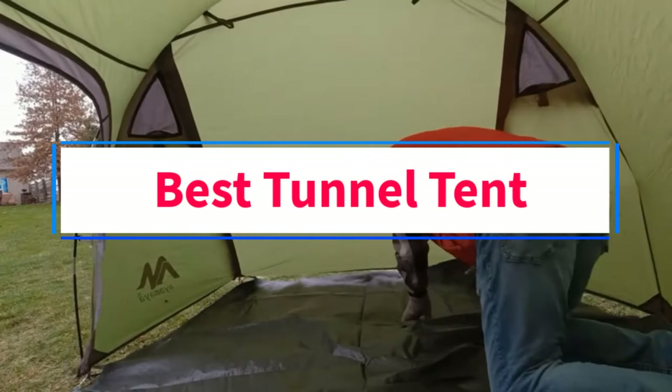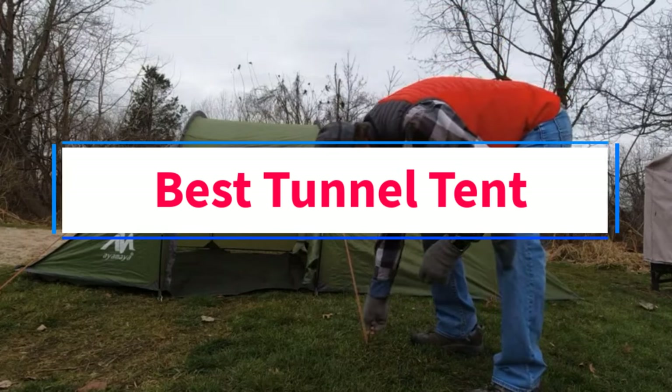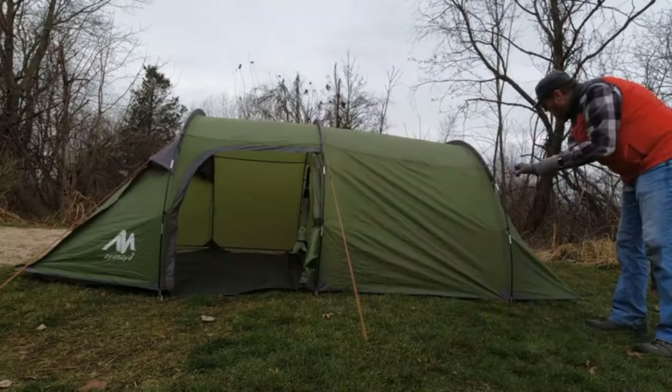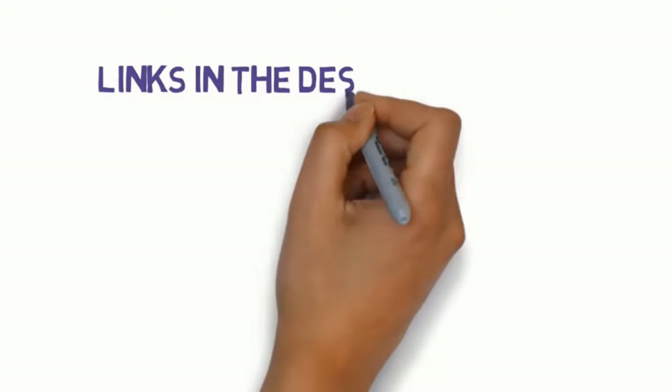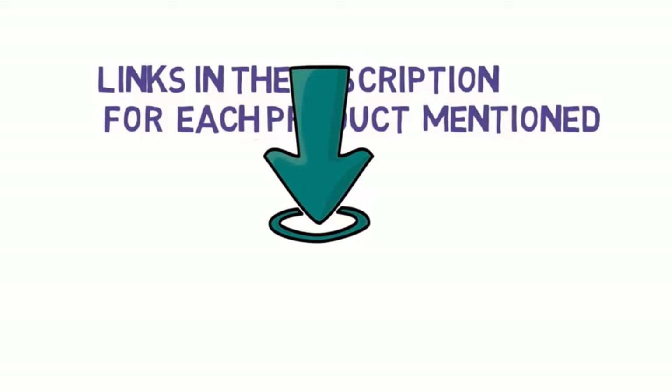Are you looking for the best tunnel tent? In this video, we will look at some of the 5 best tents on the market. Before we get started, we have included links in the description, so make sure you check those out to see which one is in your budget range.